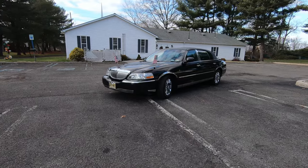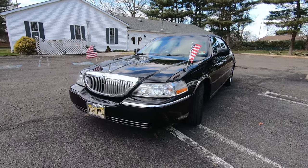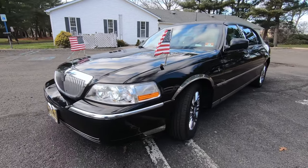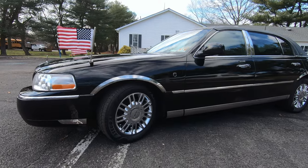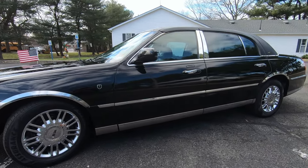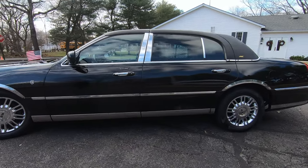So this is a 2008 Lincoln Town Car Signature L — the L meaning the extended wheelbase, the extra six inches in the back. The car was used for a livery service, limousine service for pretty much all its life. I believe I'm the first private owner. It's been kept immaculate since I bought it. I promised the dealership I'd take great care of the car, and I believe I kept that promise.